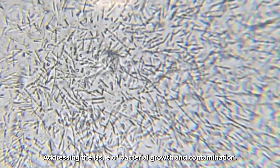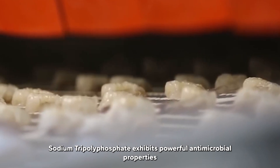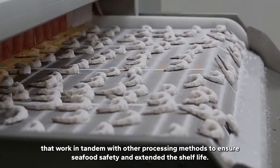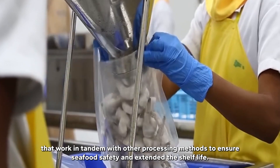Addressing the issue of bacterial growth and contamination: sodium tripolyphosphate exhibits powerful antimicrobial properties that work in tandem with other processing methods to ensure seafood safety and extended shelf life.